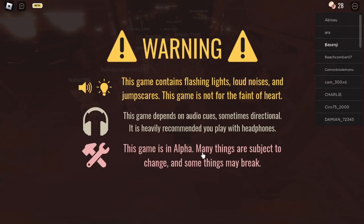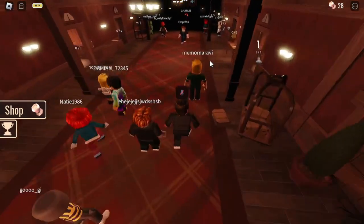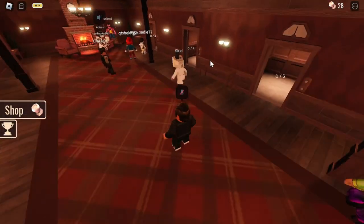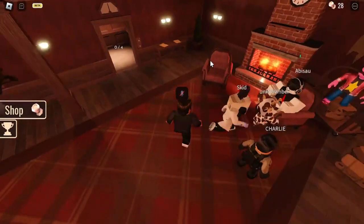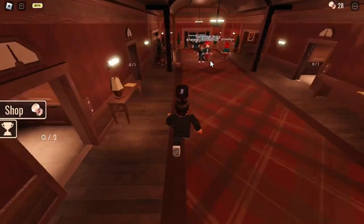Hey, what's up guys! Welcome to my channel. I'm Basenji and today we're going to be diving into the exciting world of Roblox trading. If you're looking to make huge profits, you've come to the right place, because in today's video I am going to be talking about 10 proven strategies that will help you maximize your profits and dominate the trading scene.